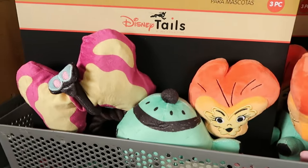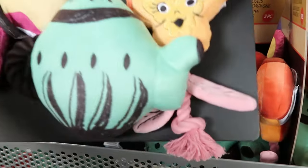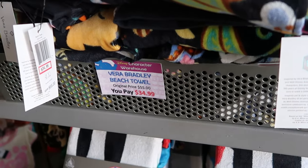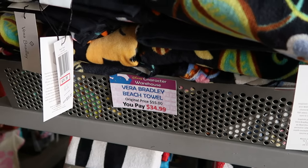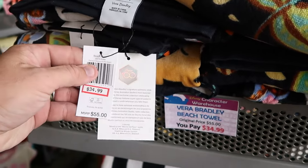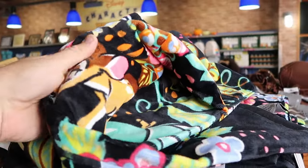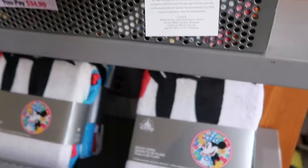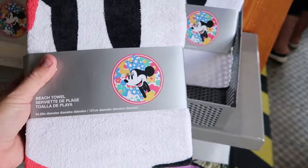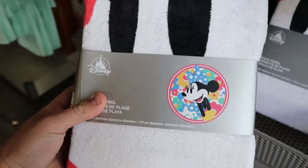There are also some brand new pet toys — a set of three for $12.99 from $25. They also have Disney 100 Vera Bradley beach towels originally $55, now $34.99, featuring Bambi — really nice quality. There's a Minnie Mouse beach towel with lots of flowers, extremely soft, $14.99 from $25.